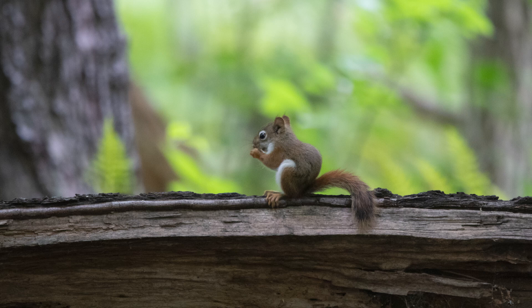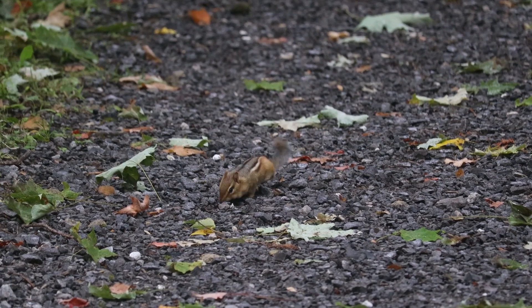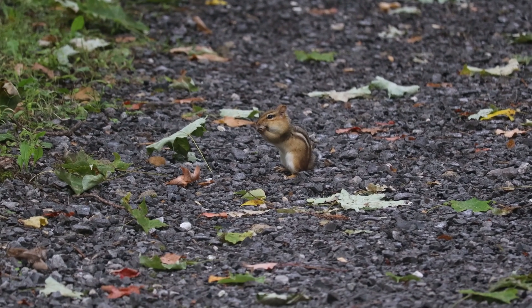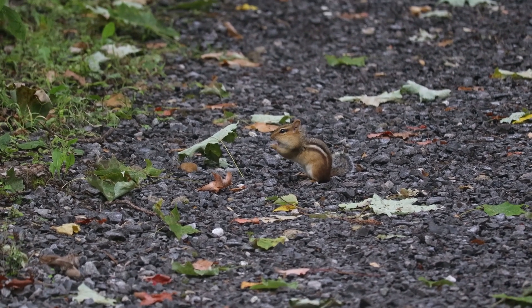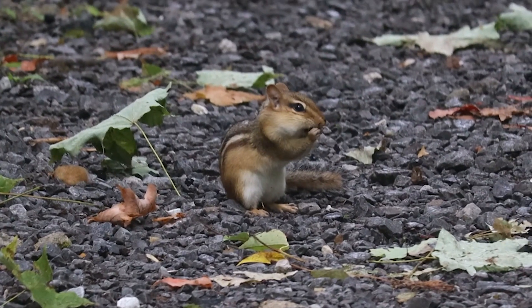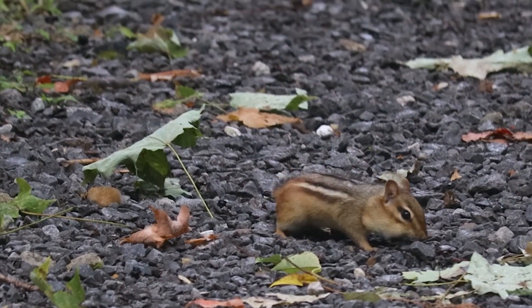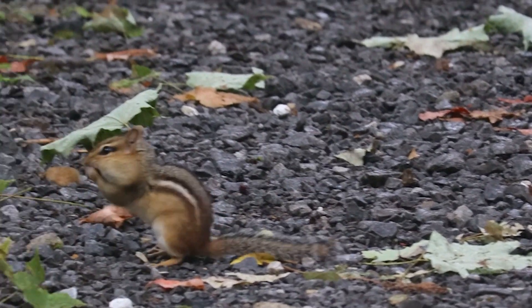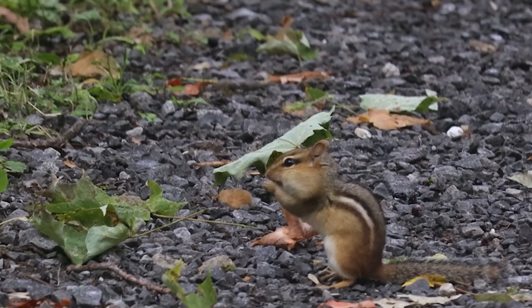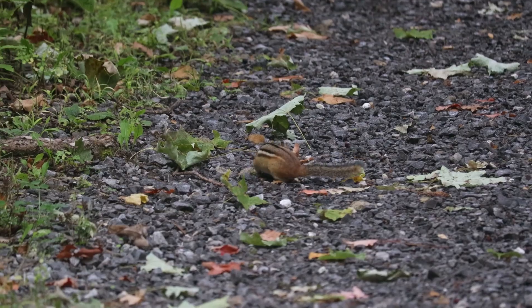There were also so many little chipmunks out. They were gathering their berries, getting the seeds out of them, and stuffing their cheeks full getting ready for winter. It was a treat to see so many chipmunks out today — they were very active and it was really nice to get some videos and photos of these little guys.